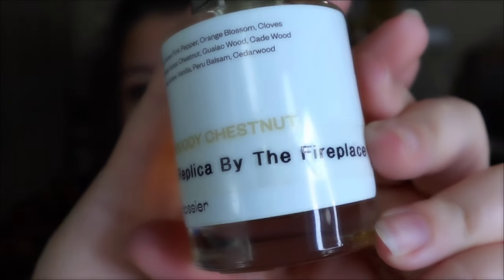Let's get into the review and comparison, because that's what y'all come here for. I did see an influencer out there compare this to Replica by the Fireplace. I do have the Dossier version, which is Woody Chestnut. It has scent notes of pink pepper, orange blossom, cloves, chestnut, gaiacwood, cedarwood, vanilla, Peru balsam, and cedarwood. No — no, no.